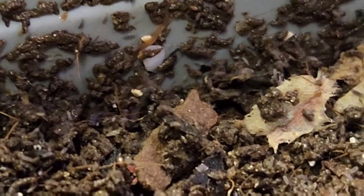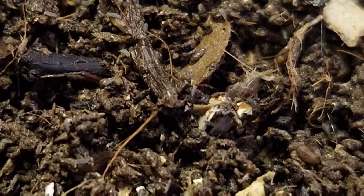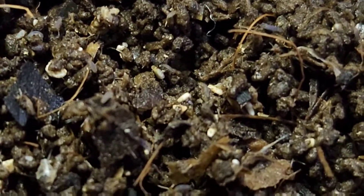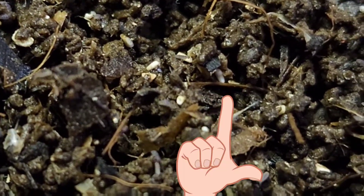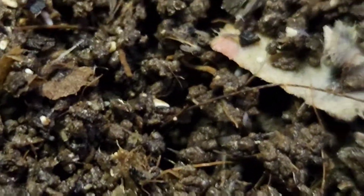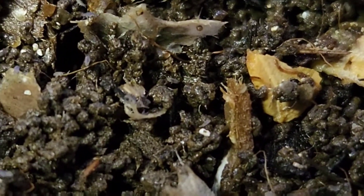Look at this worm crawling in the springtails now. Oh my goodness, this is too much fun. There's a mite - that's a red mite. That's not a beneficial mite right there, that's a bad guy. But since I have a 10-pound bag of DE, he's going bye-bye.